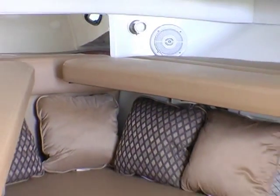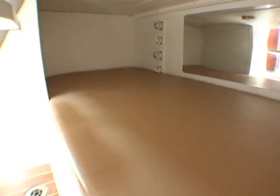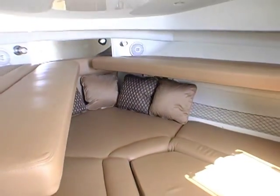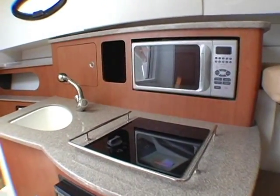What makes an Express an Express is the ability to live down below in the cabin area. We liked the way this was laid out and thought it was very livable. There's a midship's cabin that gives a double berth for two. Forward, the V-berth also converts to two bunk beds. The galley on board has a Corian surface, a sink with hot and cold water, microwave, and a stove.